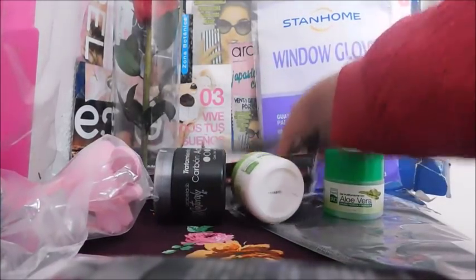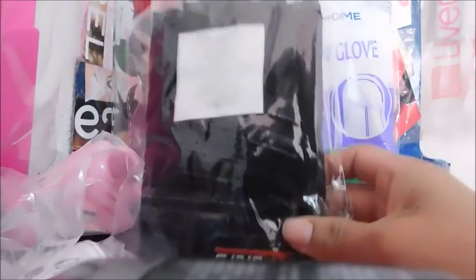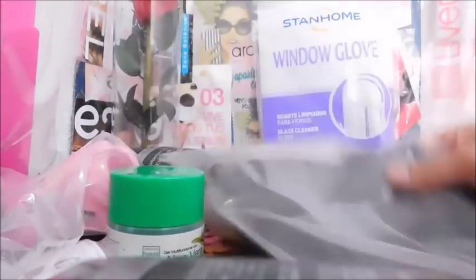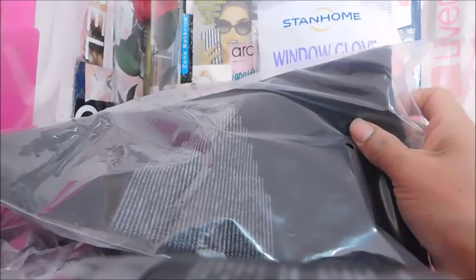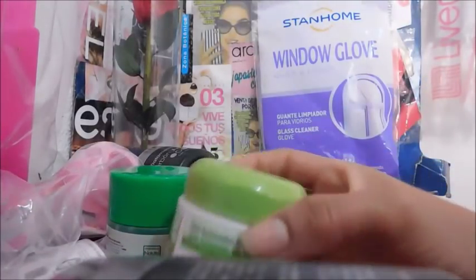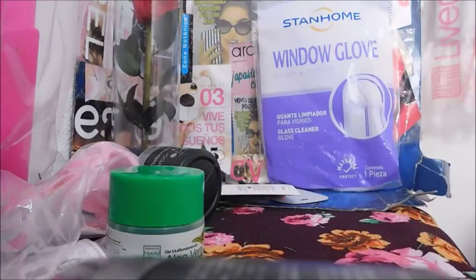Guantes, ahora son para hacer ejercicio. $200, una ganancia de $51.72. Son rodilleras — pensé que era una faja, pero no. Rodillera, rodillera, rodillera, $139.99, una ganancia de $36.20. Gel aclarador corporal, $39.99, una ganancia de $10.34.